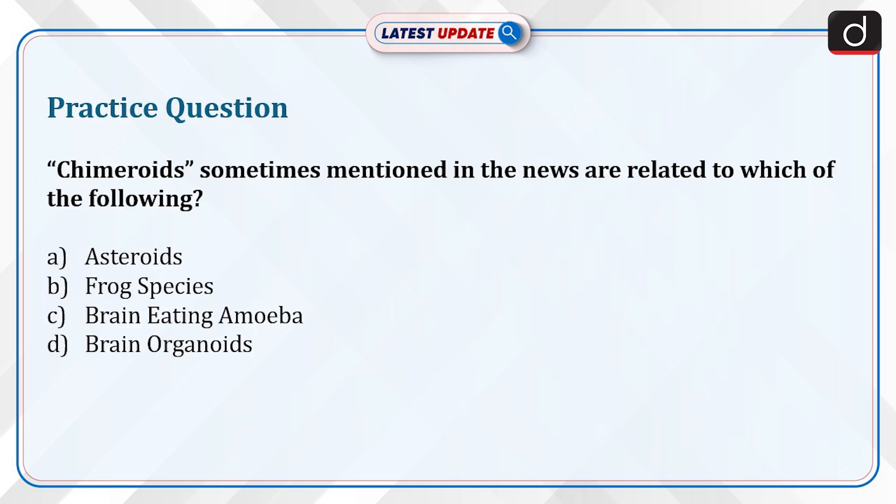Now it's time for the practice question. Schimeroids, sometimes mentioned in the news, are related to which of the following: asteroids, frog species, brain-eating amoeba, or brain organoids? Send the answer to this question in the comment section.